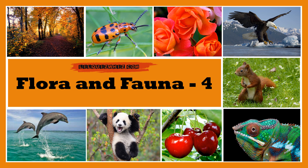Welcome back to the Flora and Fauna episode 4. It's time to test your knowledge about nature and learn some fascinating facts. So let's get started.